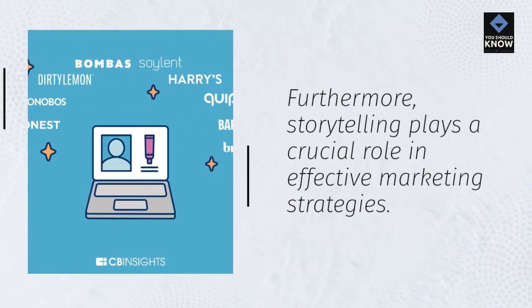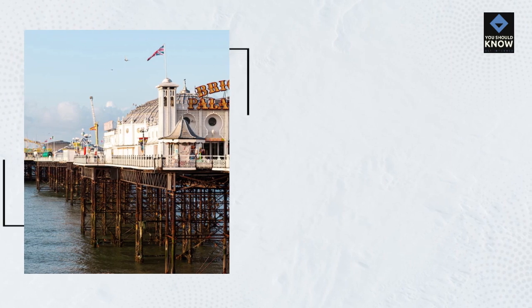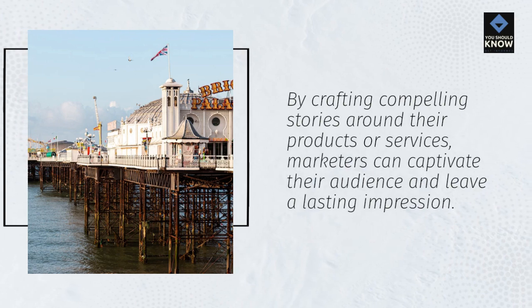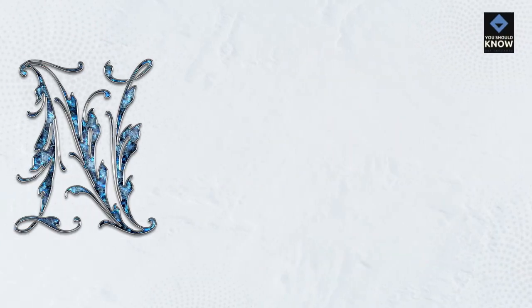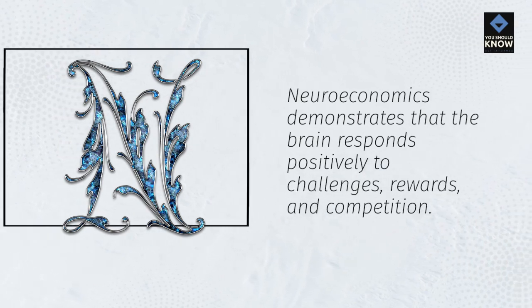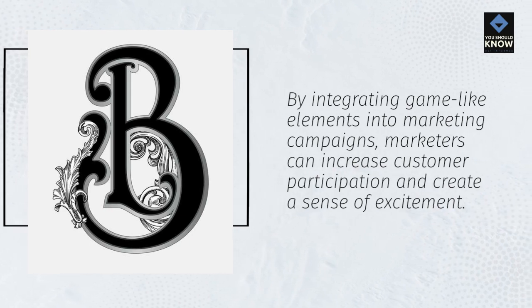Furthermore, storytelling plays a crucial role in effective marketing strategies. Neuroeconomics shows that narratives activate the brain's reward centers and enhance information processing. By crafting compelling stories around their products or services, marketers can captivate their audience and leave a lasting impression. In addition, incorporating gamification elements can significantly impact consumer engagement. Neuroeconomics demonstrates that the brain responds positively to challenges, rewards, and competition. By integrating game-like elements into marketing campaigns, marketers can increase customer participation and create a sense of excitement.